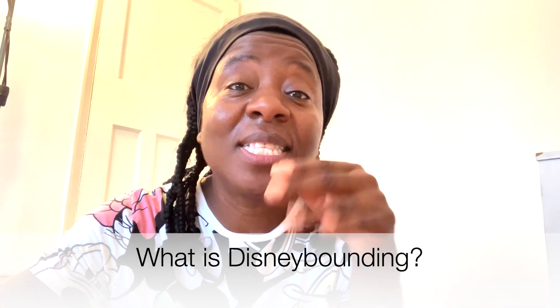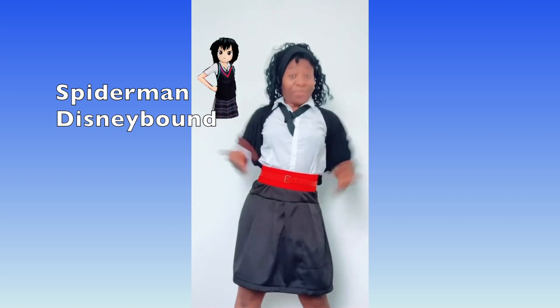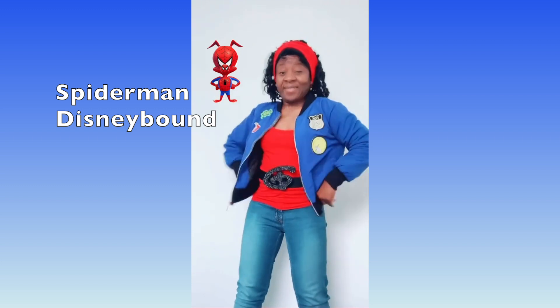I've done Mickey, Minnie, Donald, Daisy, Goofy, and Pluto - this is the seventh, so it should be the seventh of August today. If you're not sure what Disney bounding is, there's a video about that, but basically Disney bounding is where you create outfits inspired by Disney characters from everyday clothing - your jeans, shorts, dresses, t-shirts, vest tops. Right now I'm doing a summer edition because it is hot and we're coming into summer.